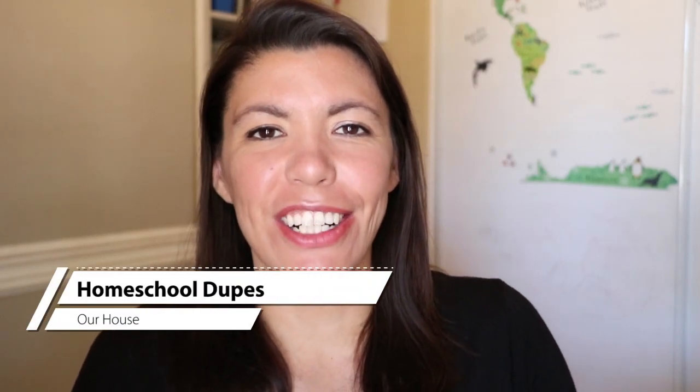Hi everybody, this is Karen. Welcome back to our channel called Our House. I'm doing another homeschool dupes video. If you're not familiar with my channel or what that is, it's where I talk about expensive materials for homeschooling, comparing them to things that I've found are just as great or even better, at a fraction of the cost or hopefully free.